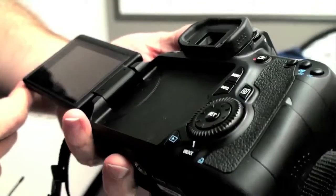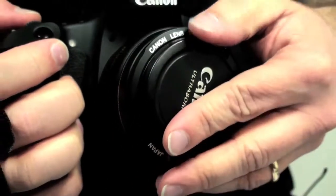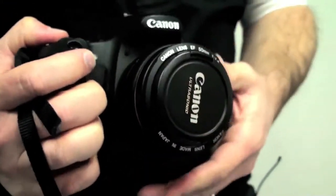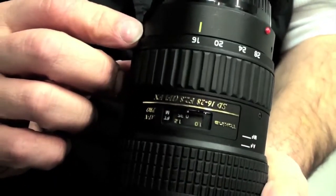Most likely you're going to have access to a DSLR camera. Those are great cameras to take digital photos, but they can also record video. I suggest two lenses: one is a prime lens, a 50mm, and also a wide angle lens. With those two you're able to do pretty much everything you need for shooting.